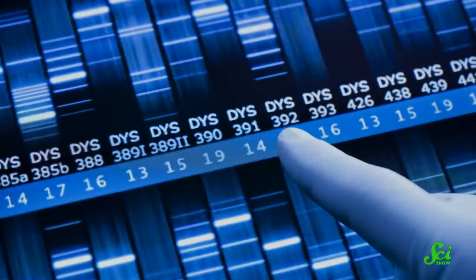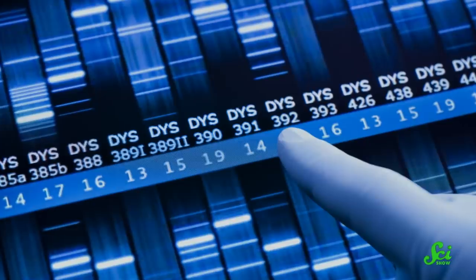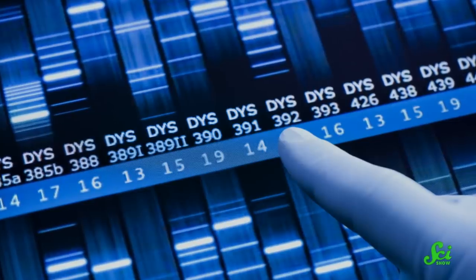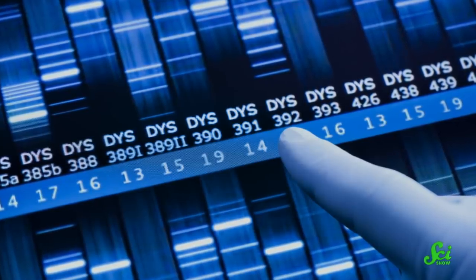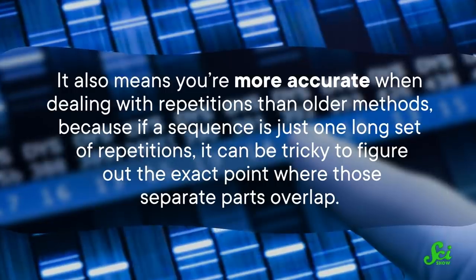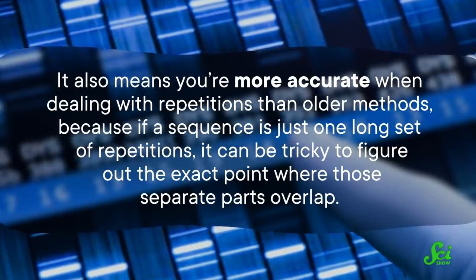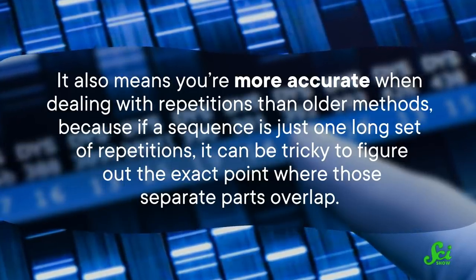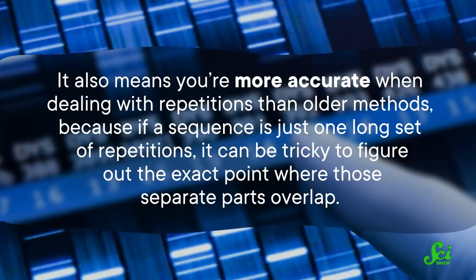This most recent sequencing used newer methods which can read much longer sequences at once. Most sequencing methods can't read a whole chromosome from start to finish, but have to look at smaller sequences and paste them together where they overlap. Longer sequences means fewer gaps to work out. It also means you're more accurate when dealing with repetitions, because if a sequence is just one long set of repetitions, it can be tricky to figure out the exact point where those separate parts overlap.